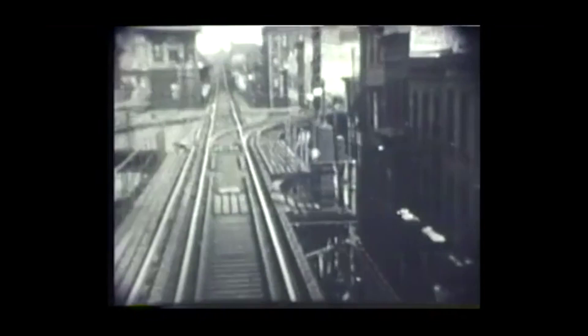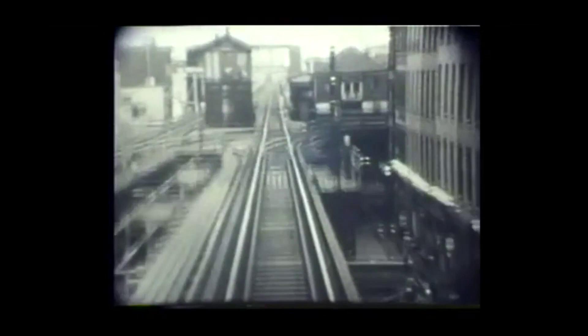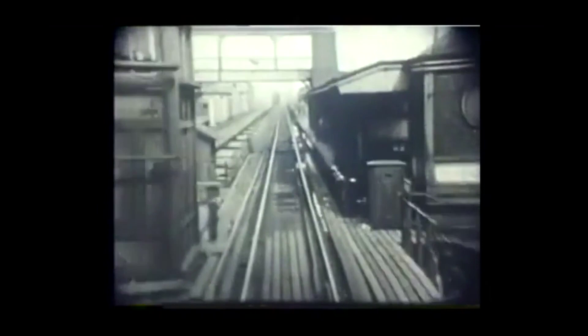Now we're riding the Myrtle Avenue line, passing Hudson Avenue where the Fifth Avenue elevated line turned off, and now approaching Grand Avenue where the Lexington Avenue elevated line turned off. This is a Myrtle Avenue train heading outbound, so we rode right past the junction at Grand Avenue. And here we are between Fresh Pond Road and Metropolitan Avenue, near the outer end of the Myrtle Avenue line.